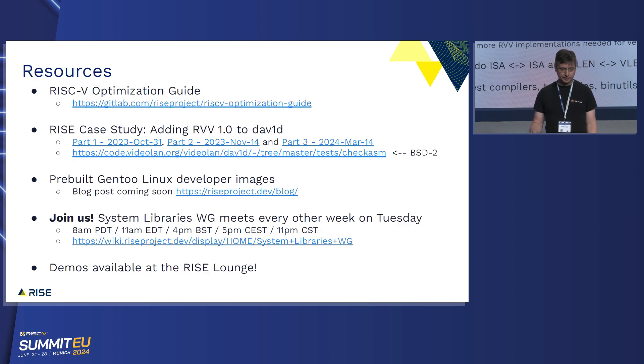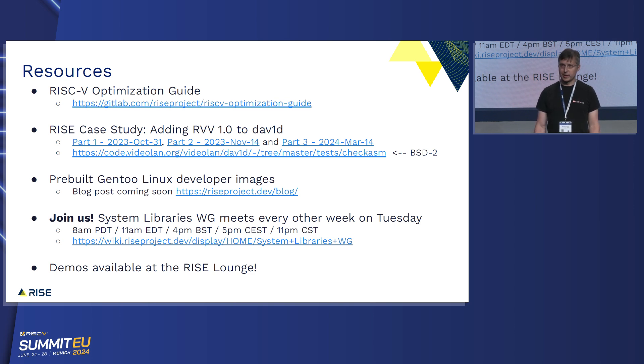Here are a bunch of resources. Larry talked about the optimization guide — the learnings from the System Libraries Group will be added to it. There are links for all the case studies for the work we did; that's all public. There will be a blog post coming soon with links to the developer images. If you find any of this interesting, please join us — the System Libraries Group meets every two weeks, has a very healthy set of folks who show up, about 19 people last meeting, and we go into detail on content like what you see here. I'll be in the lounge later today and can give some demos on this work. Thank you.